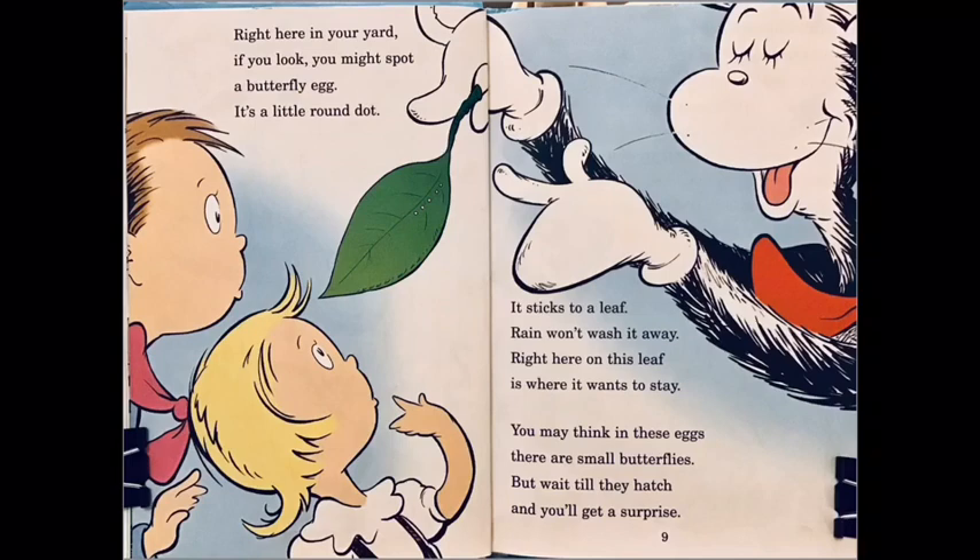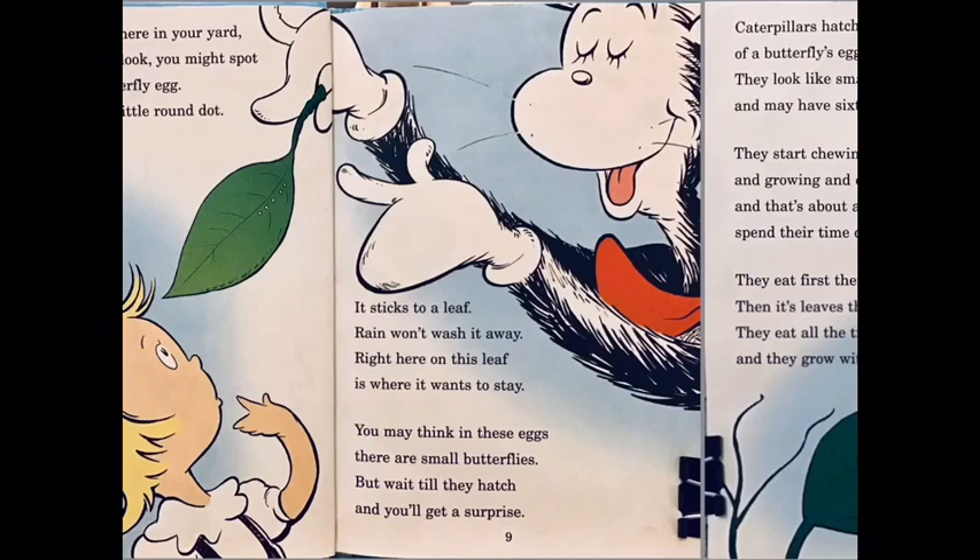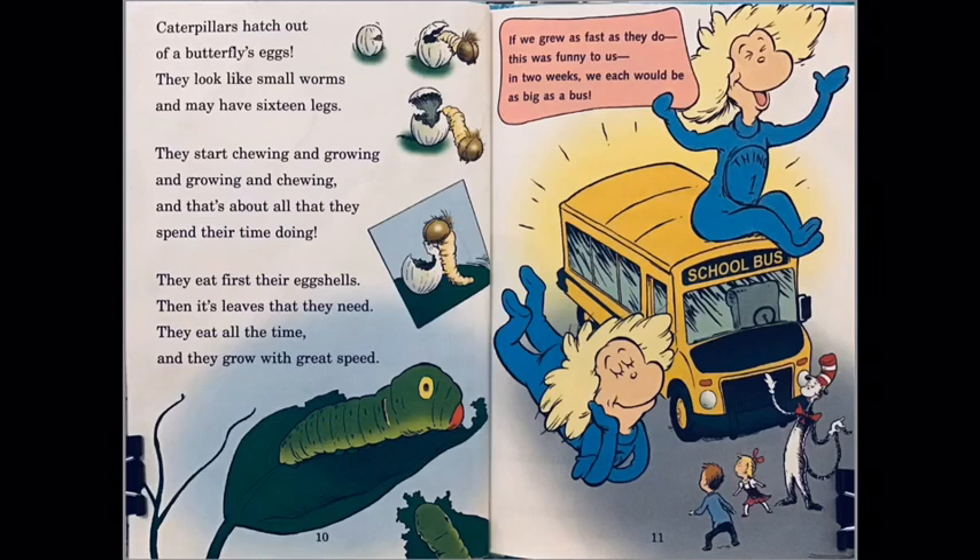You might think in these eggs there are small butterflies, but wait till they hatch and you get a surprise. Caterpillars hatch out of butterfly eggs — they look like small worms and may have 16 legs!